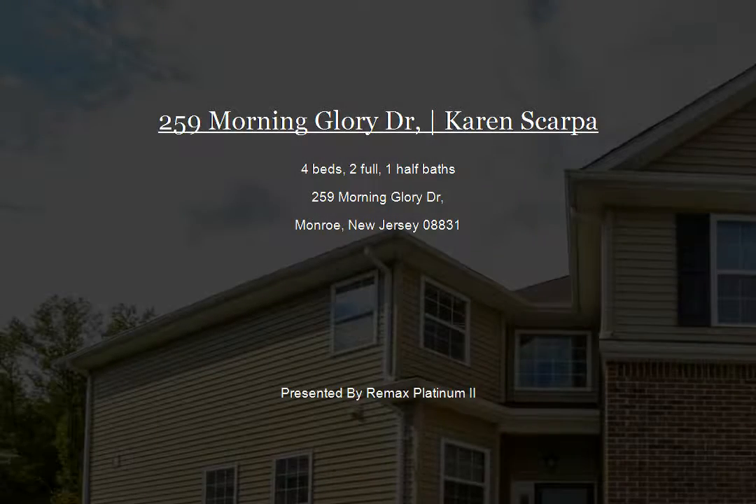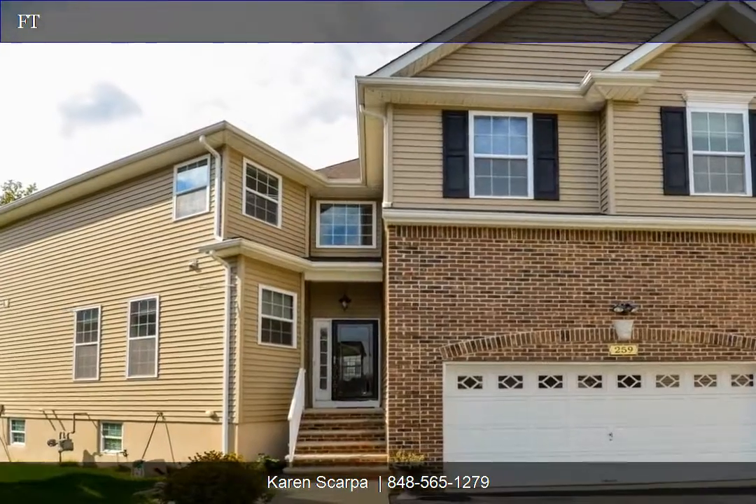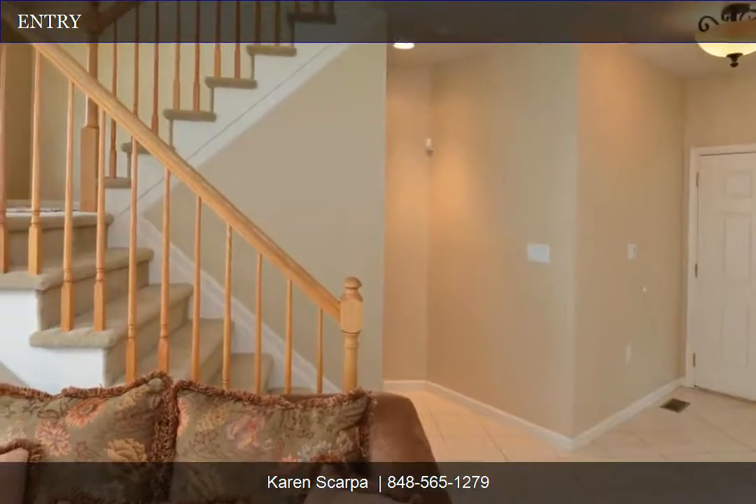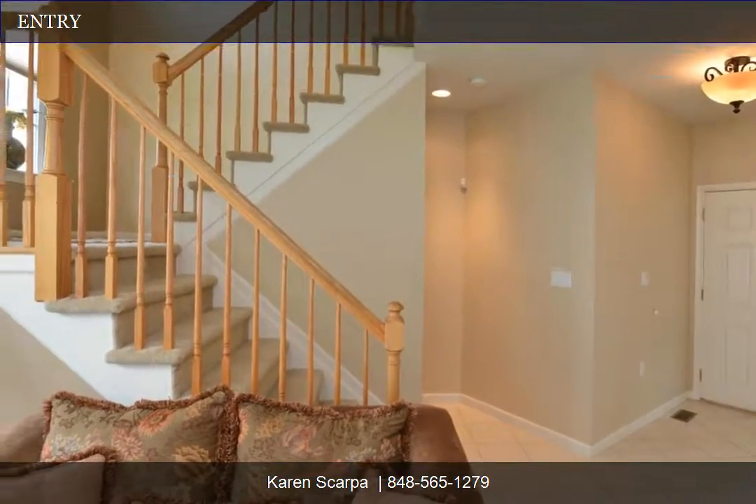Custom Sheffield model sits on a large lot. Upgrades include crown and chair molding, recessed lights throughout the home, formal living room and dining room, surround sound, and an upgraded kitchen with granite.